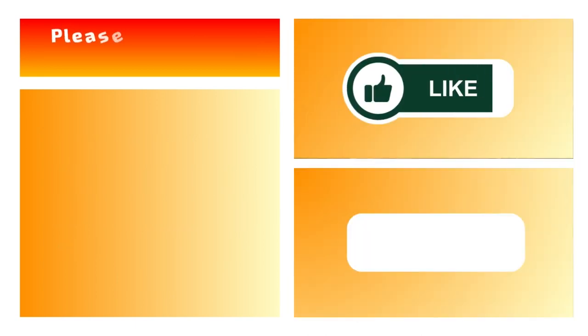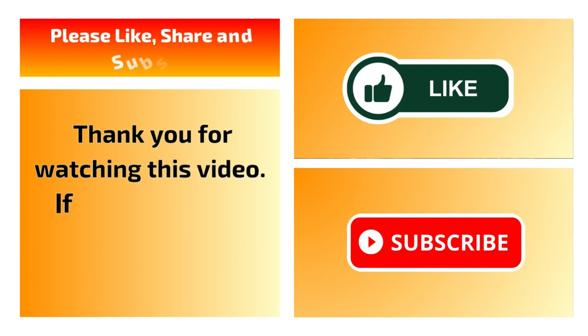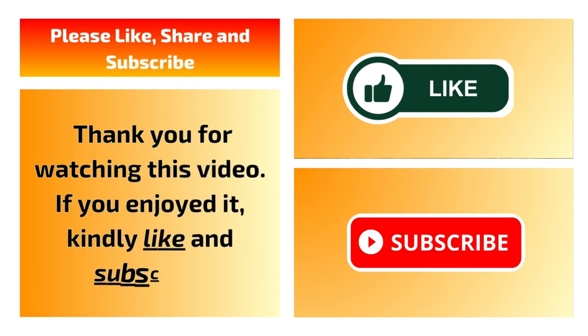Thank you for watching this video. If you enjoyed it, kindly like, share, and consider subscribing to this channel. Have a lovely day!